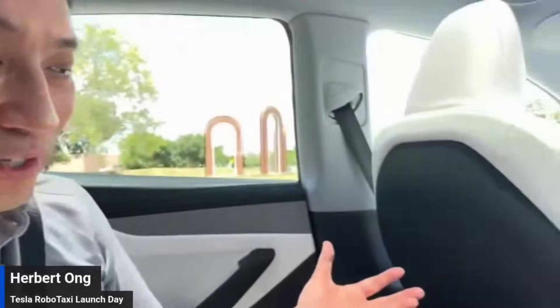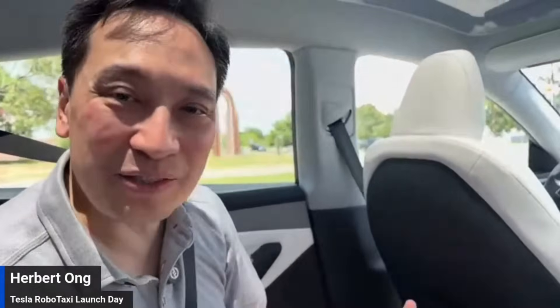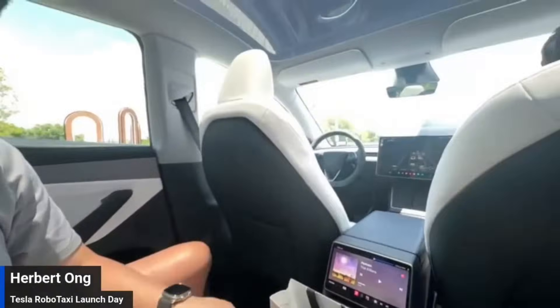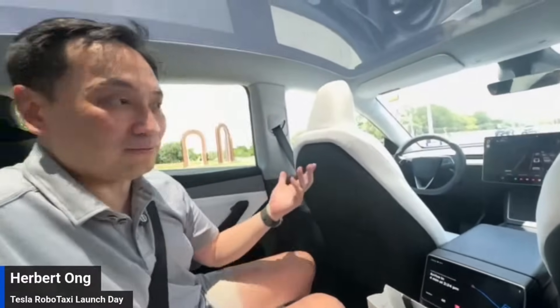Beautiful car, by the way. This isn't some Jaguar I-Pace that is old news — this is the highest tech car you can have. I'm so blown away. That's my phone, that's my music, and it's my phone that can unlock the door. It's pretty seamless, it's fantastic so far. Look at how smooth this is.